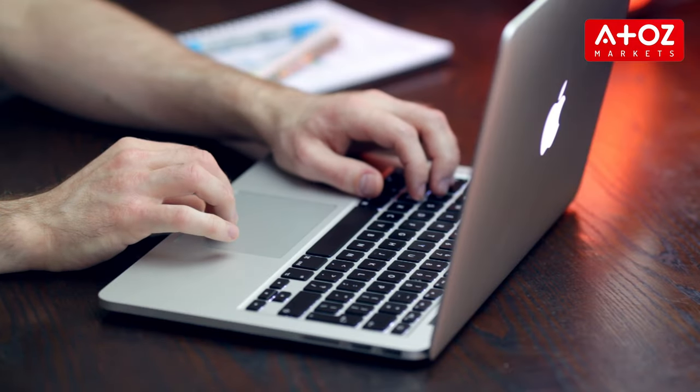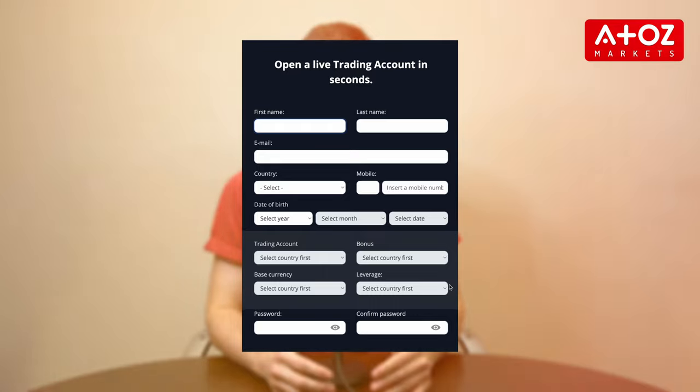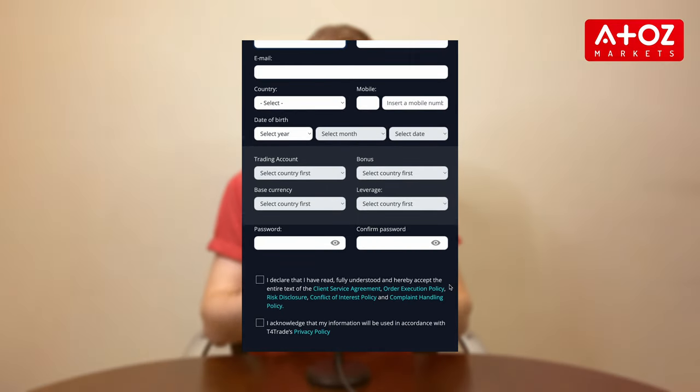Next up, the account opening process of T4Trade. From my personal experience, I can say that opening an account with T4Trade is a breeze. They provide a step-by-step guide that takes you through the process, ensuring that you can start trading quickly and hassle-free. Simply follow the instructions, provide the necessary information, and you'll be on your way to accessing the exciting world of trading with T4Trade.